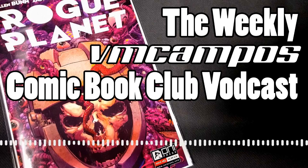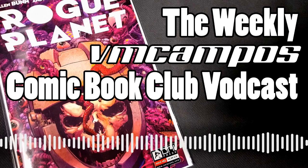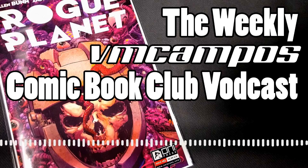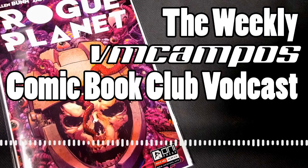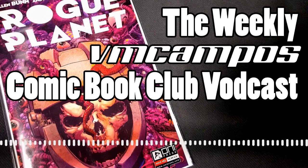Hello and welcome to the weekly VM Campos comic book club. I'm your host VM Campos. This is the series where I review a comic book, new or old, from my collection on the following factors: the cover art, interior art, plot, and enjoyability of the book on a scale of 1 to 5, and then I tell you to get it or shred it.